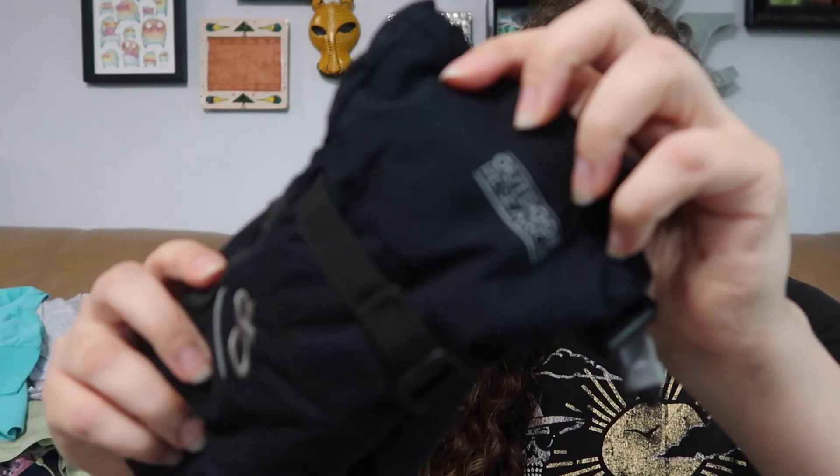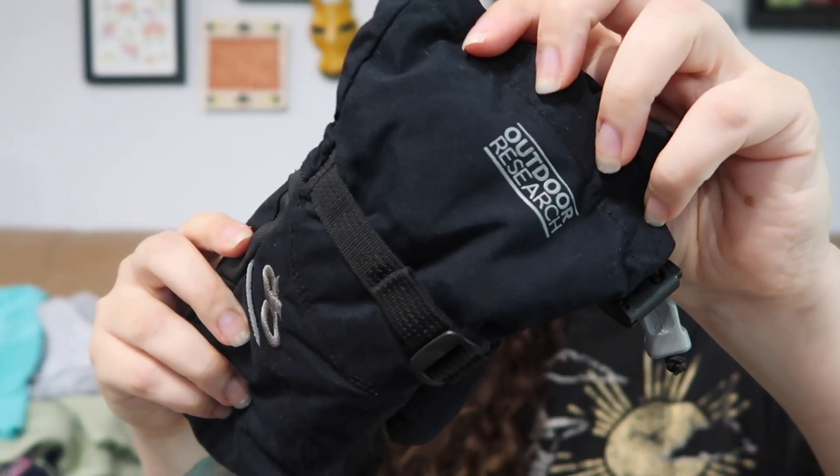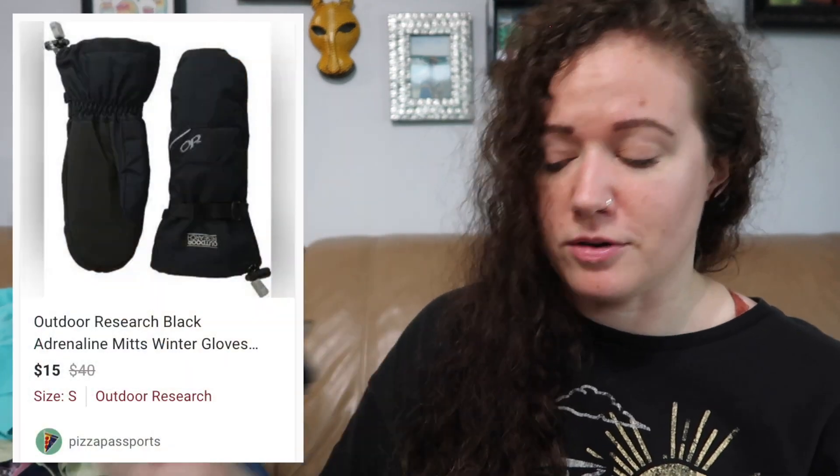Now we're on to hard goods. First is Outdoor Research — I've only found this brand three times now. I sold the other two fairly quickly: one was masks from the bins and the other was a top. These are kids' Adrenaline Mitts, size small. Perfect timing with winter approaching.